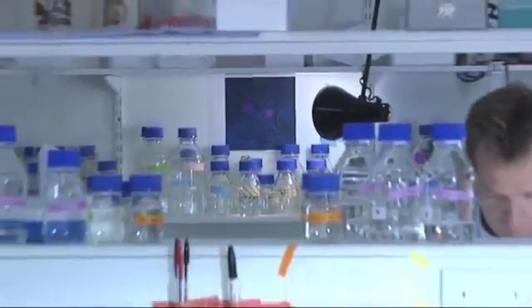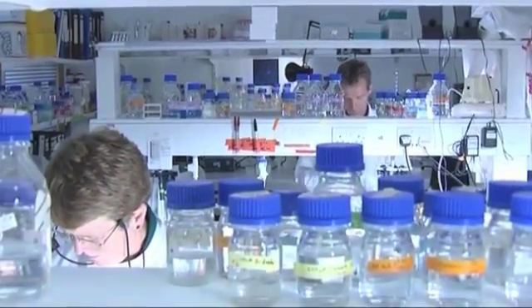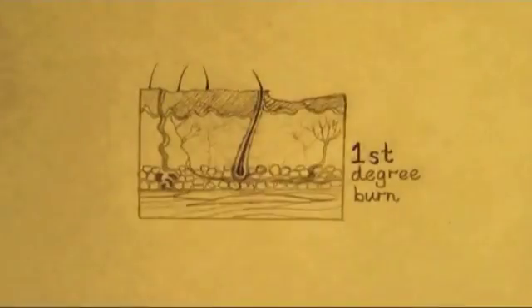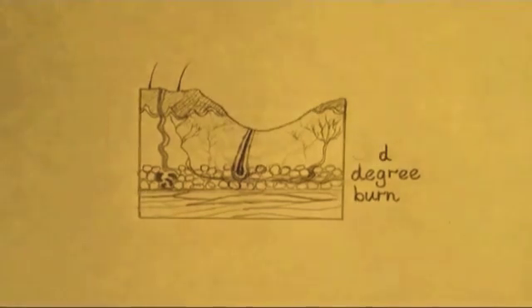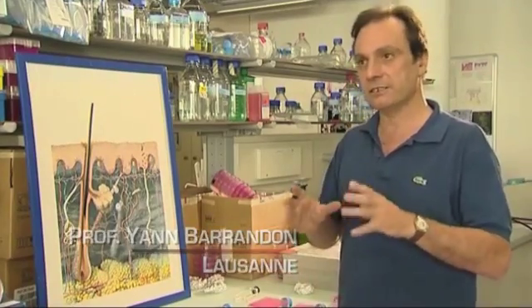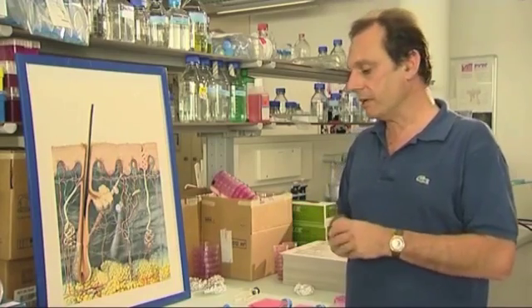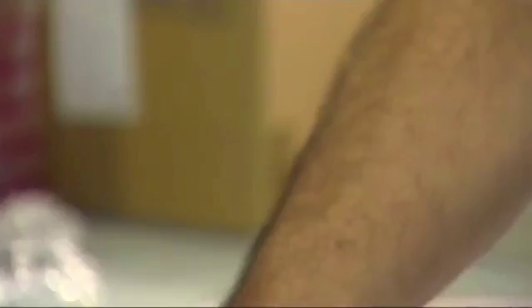Stem cells are already useful in medicine. One skin stem cell alone can produce enough specialised skin cells to cover the whole body. This produced a breakthrough in the treatment of extensive burns. When a person is heavily burned, we take a sample from an unburned area. We take this skin sample apart, get the cells out of it, and seed these cells in a culture flask.